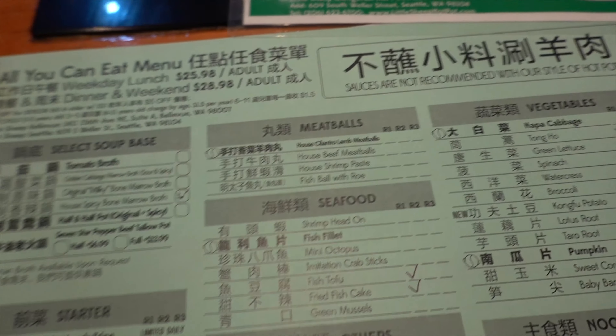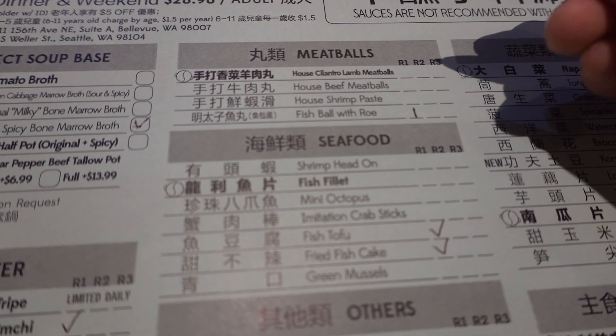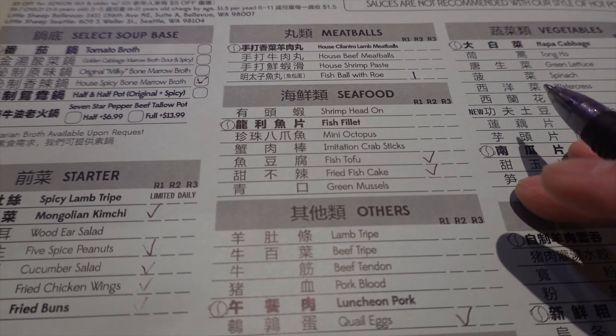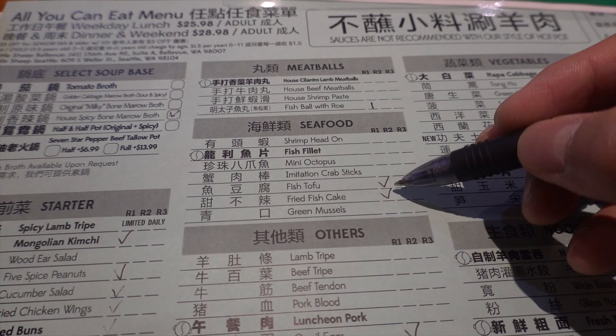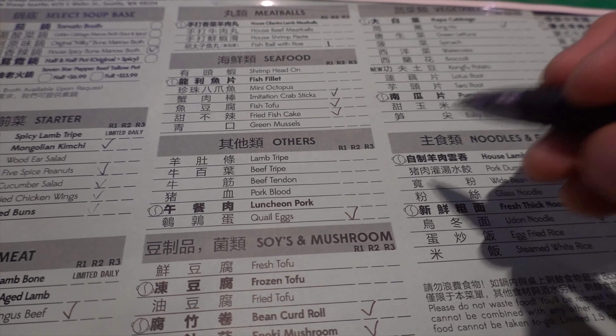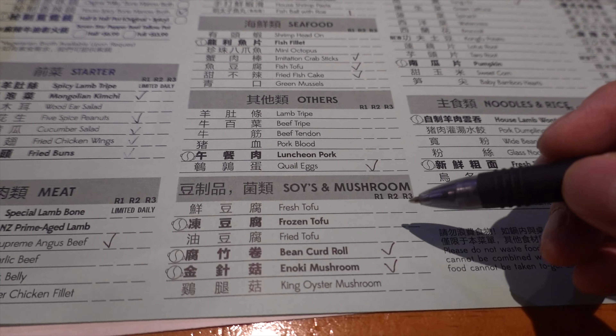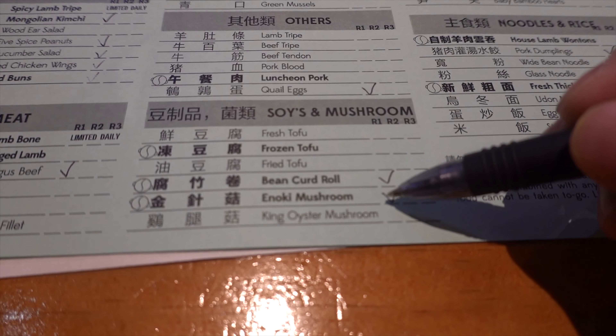We also gotta get some meatballs, the fish ball with roe — definitely — seafood, fish tofu, fish cake. I kind of like this setup with my hot pot. We're also getting quail eggs, that frozen stuff, bean curd, and enoki mushroom — yes and yes.